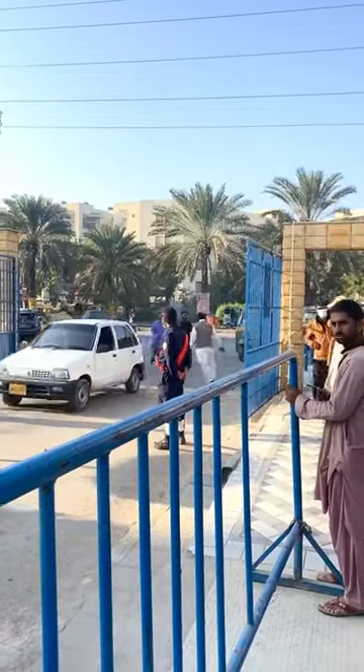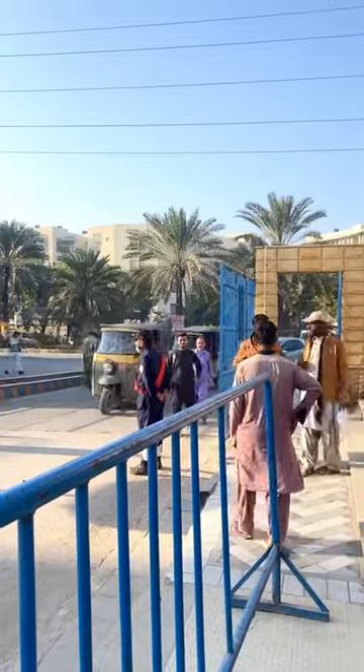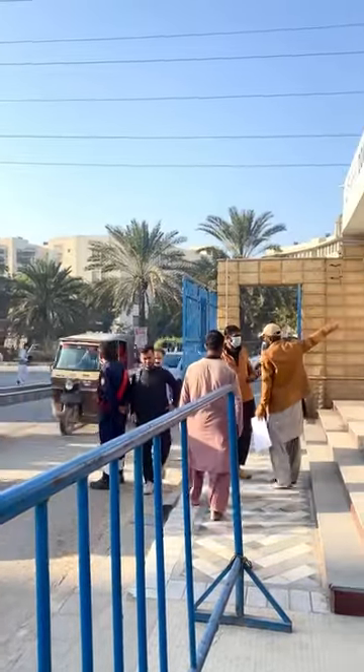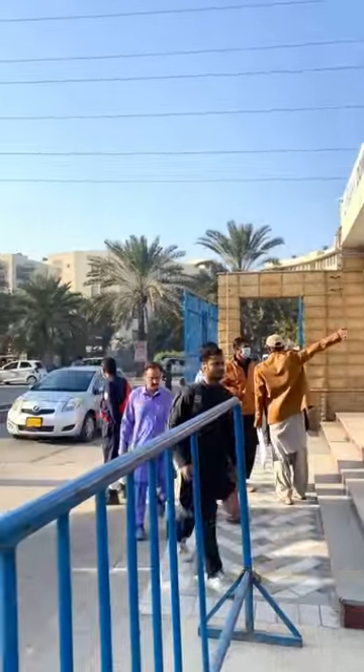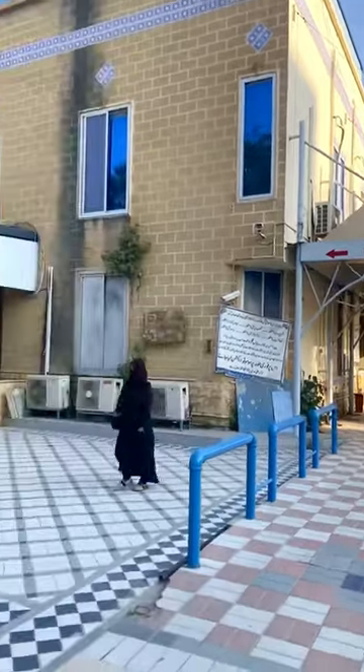Assalamu alaikum everyone, welcome to my YouTube channel. I'm Fizza Muni and today I will show you the main OPD of Tao University of Health Sciences, Ojha Campus. The pharmacy is beside the main gate for the convenience of the patients, and this is the outlook of the OPD block.